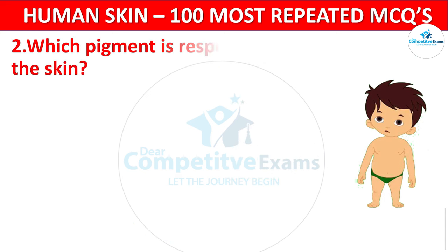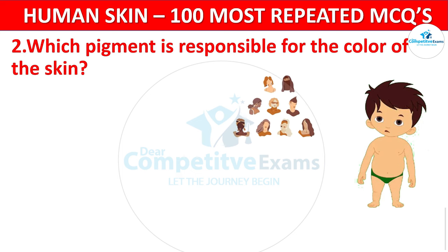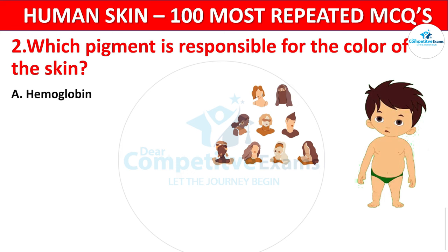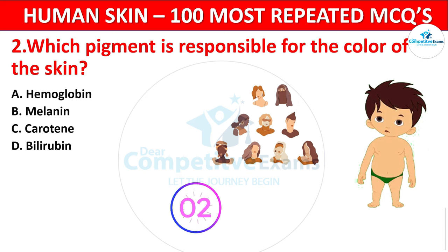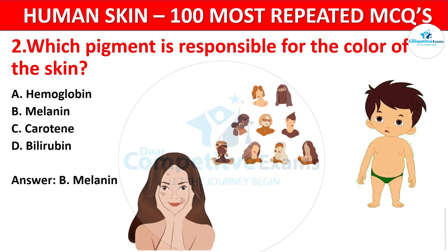Question 2. Which pigment is responsible for the color of the skin? The options are: Hemoglobin, Melanin, Carotin, or Bilirubin? The correct answer is B. Melanin. Melanin, produced by melanocytes, determines the skin's color and protects against harmful UV radiation.